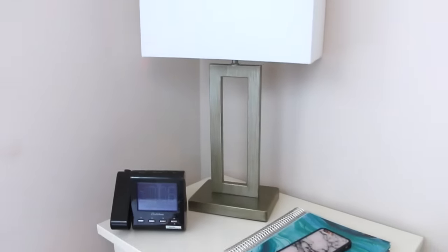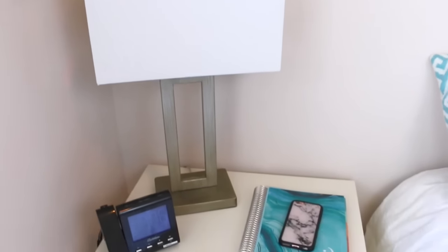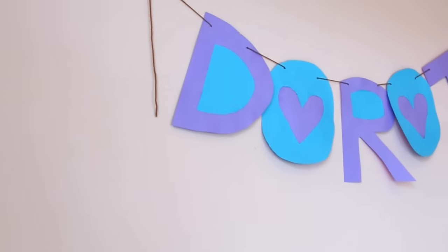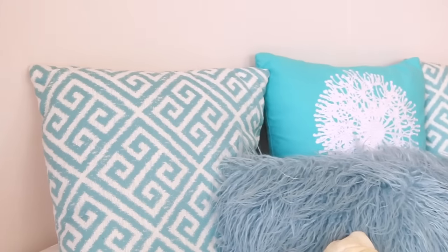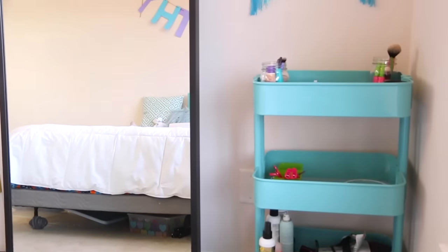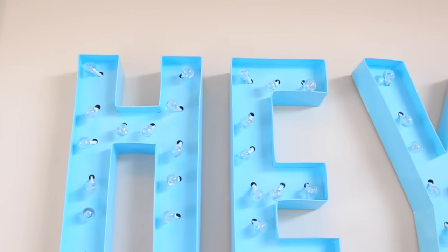Then you move on to my other corner of my room, which has my bed, my nightstand, and all that. Above my nightstand I have my favorite thing ever, which is just a giraffe blue wall art kind of thing. On my nightstand I have my lamp and my alarm clock. And then a little above my bed I have this banner that says Dorothy, which my little sister made me and I absolutely love it. Moving on to my bed, I just have some pillows and stuffed animals — the pillows I got from Target.